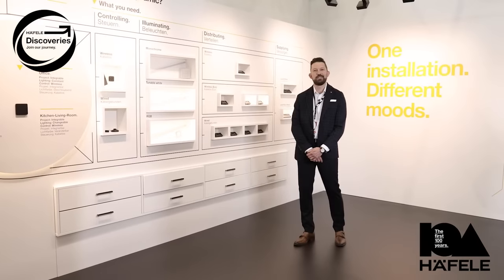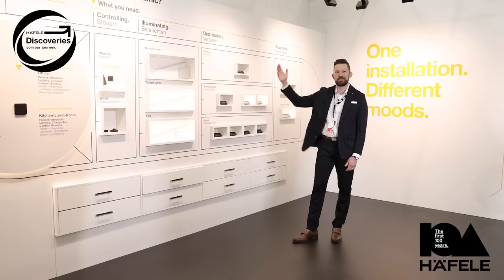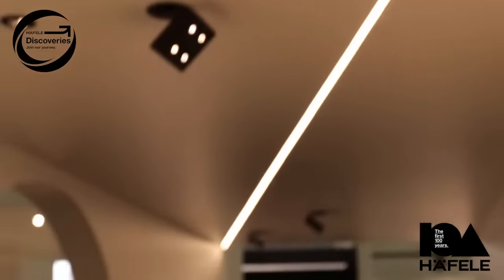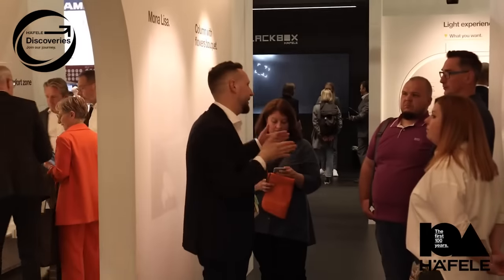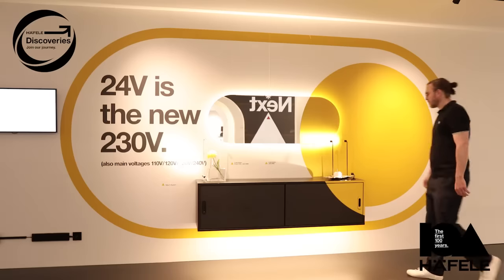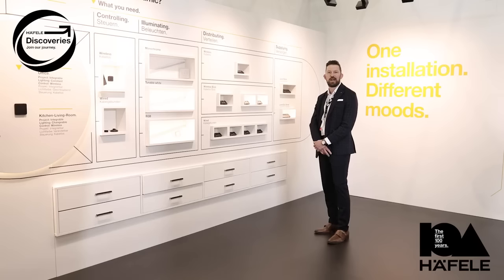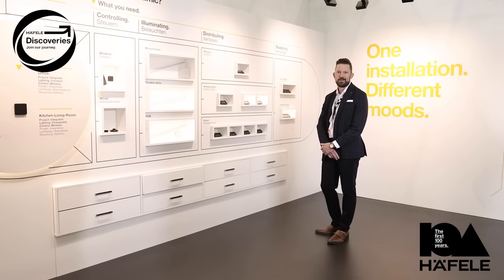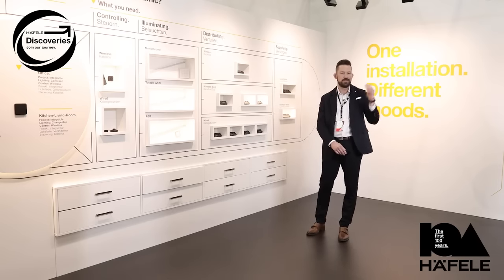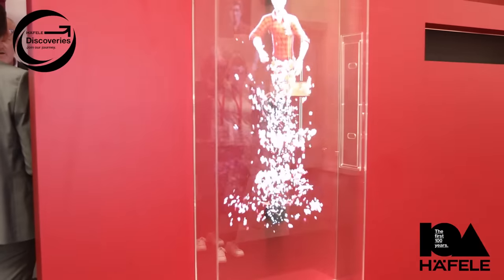A must-see highlight this year at Haefela's InterZoom booth is lighting. Here you can experience a journey through Haefela's black box where you can understand the importance of good lighting, how it impacts furniture, surfaces, or even entire environments. We'll show you the products available to make your lighting visions come to life. And it's not just about the what, also the how — that's where Haefela Service Plus can come in, where we can give you customized lighting plans.